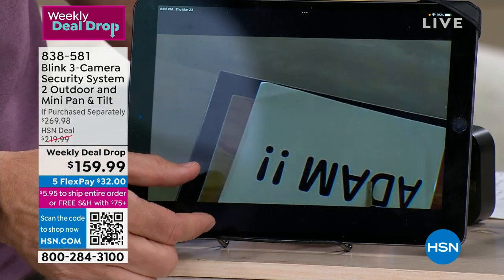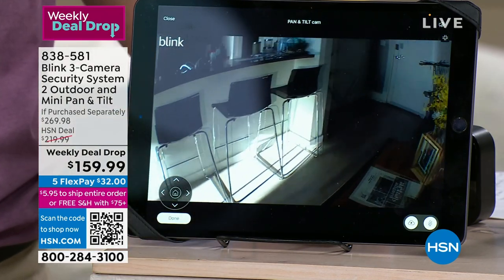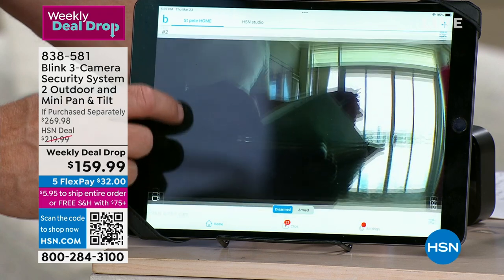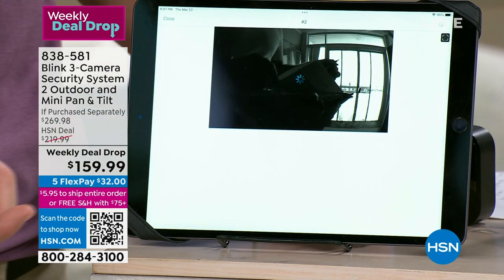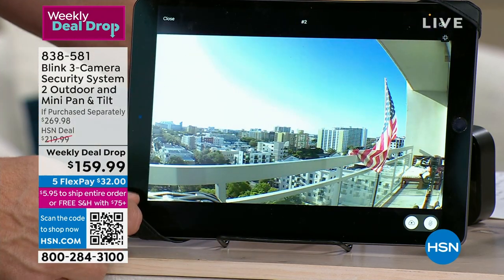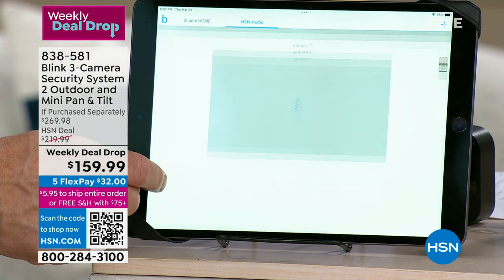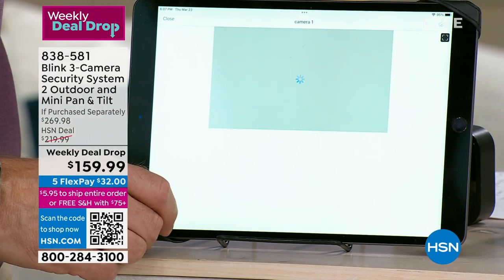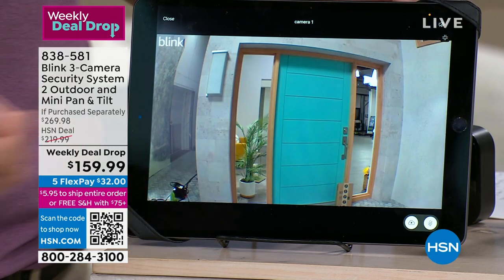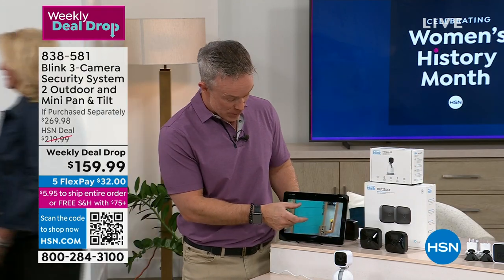You can see everything happening in your house from one pan and tilt camera, then switch to the outdoor cameras. With the sync hub, all cameras connect together. You can see what's going on in the yard, get notifications about packages at the front door without replacing your doorbell - just add a camera to the front porch. Blink has a full library including doorbells and floodlights, but this is a specially curated configuration.